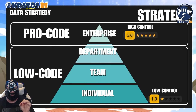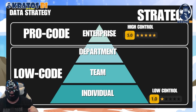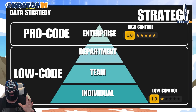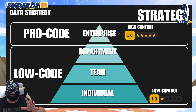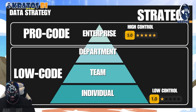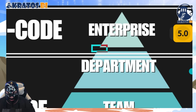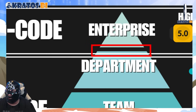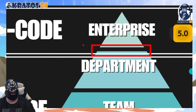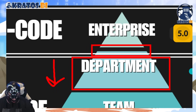We're talking about pro code tooling existing way up at the top, and low code capabilities for everything else. IT and those enterprise data teams have got to get that content up, available, and with all the controls in place. There is some work a departmental team might be doing that falls into that enterprise-grade solution, but the rest of it and everything below that is going to be in our low code solutions.